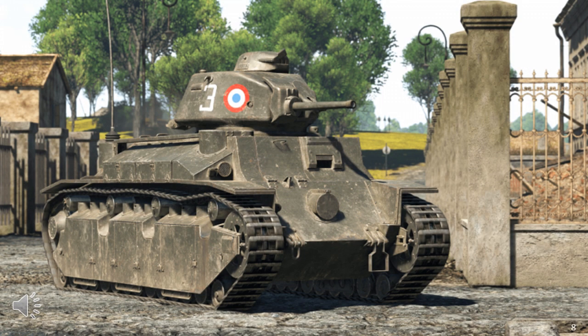Moving to the next tank: in 1930, at a time when the Char D1 had not even entered production, the Renault company agreed to build a better armoured version called the Char D2. By not using old-fashioned rivets, it was hoped to save weight. The tank should have had the potential to serve as an alternative battle tank to the heavier Char B if required, though this design objective was never realised.